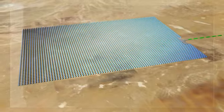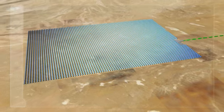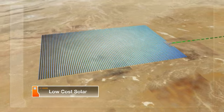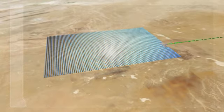The system's record-setting efficiency, combined with its high-volume, low-cost automotive supply chain, means low-cost solar today and the fastest route to grid parity of any solar technology.